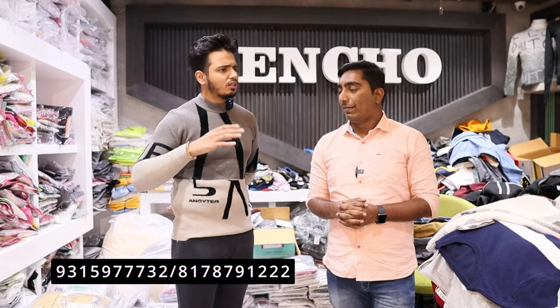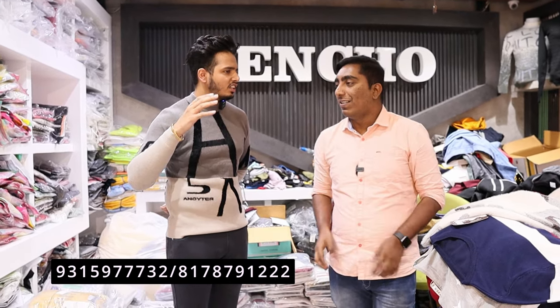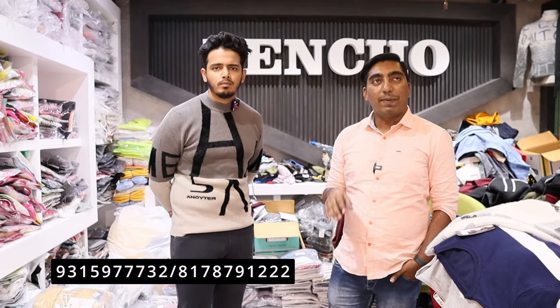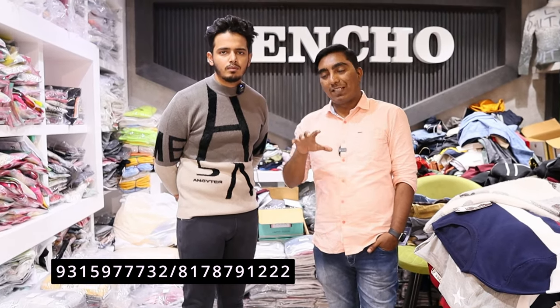The winter collection will keep getting updated — jackets, high-end pieces at 1500 to 1700 rupees. The entire variety is available. Whether your counter is medium range based or boutique taste based, you will be able to find all variety here.